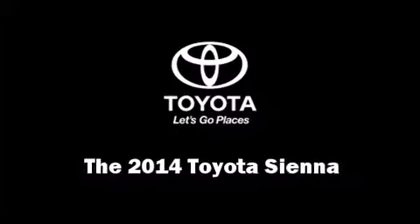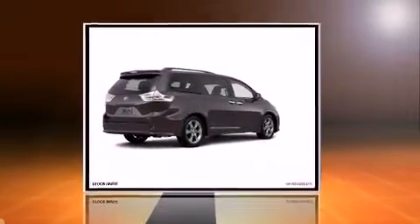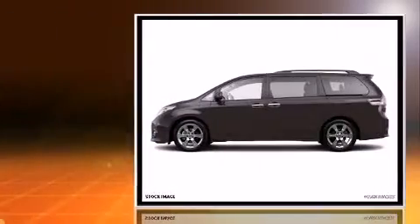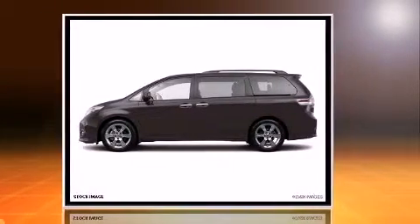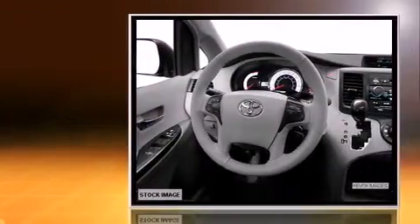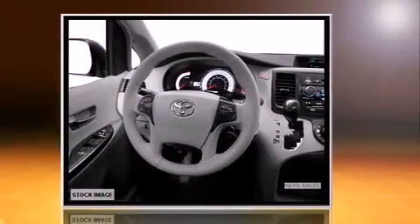Treat yourself to a test drive in the 2014 Toyota Sienna. This 7-passenger van offers the latest in technological innovation and style. It features an automatic transmission, front-wheel drive, and the 3.5-liter 6-cylinder engine.